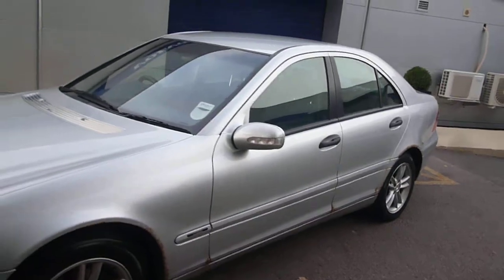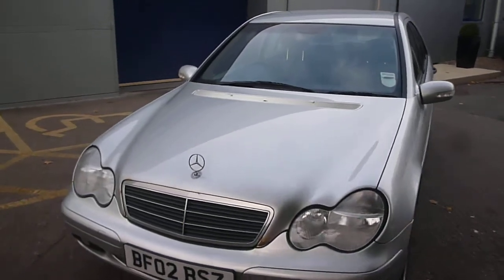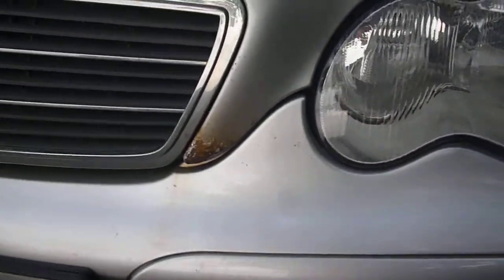As you would expect at this age and mileage, there are numerous bits and pieces to point out. We have multiple small stone chips to the bonnet, a near side front bumper scuff, small chips to the remainder of the front bumper, and rust spots at the front end of the bonnet around the grille and at the furthest forward points.